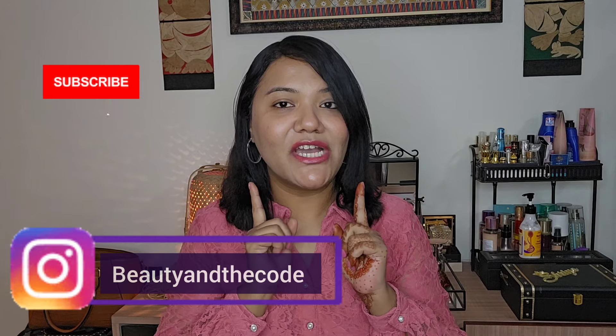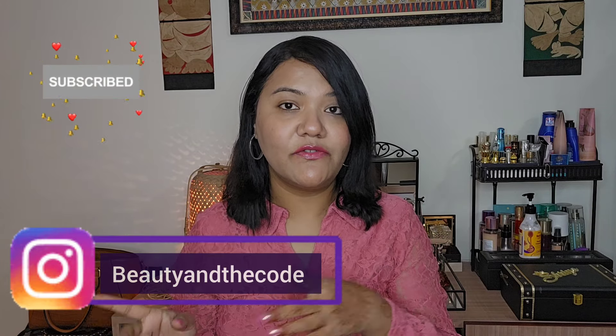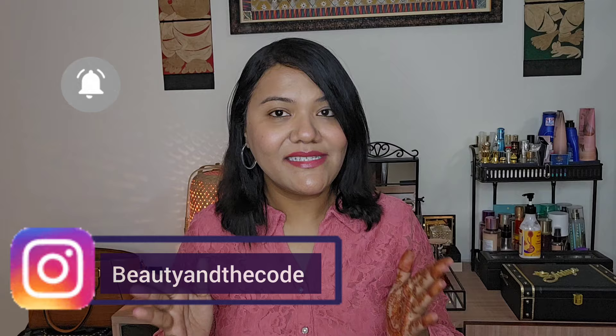Before we do so, make sure that you have subscribed to my channel, you hit the bell notification and you follow me on Instagram. And now let's get started.